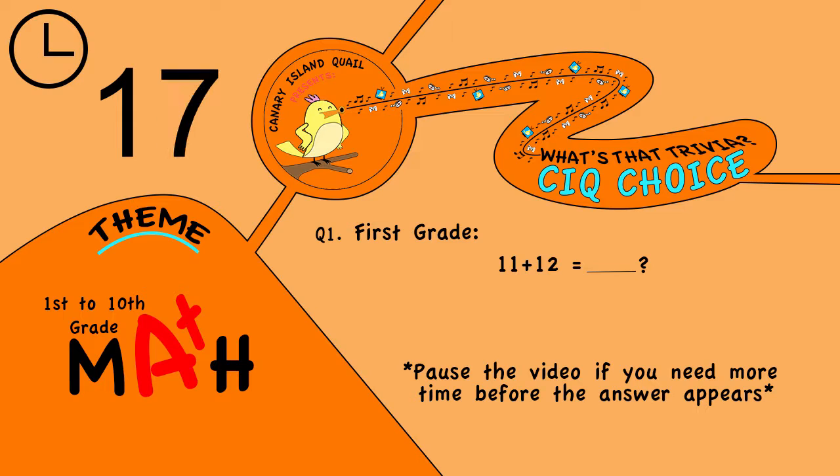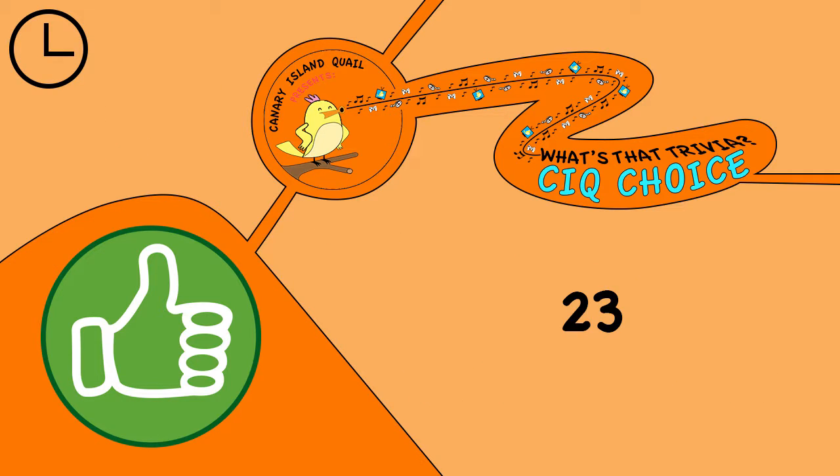Question 1. 1st grade: 11 plus 12 equals? The answer is, of course, 23.